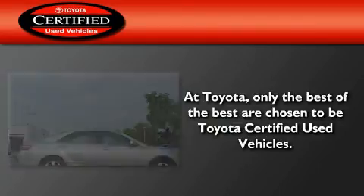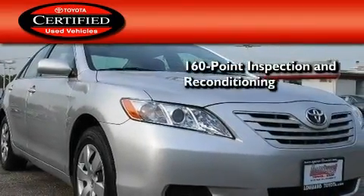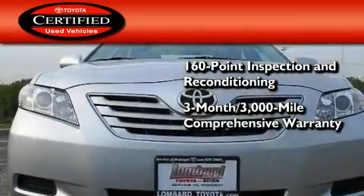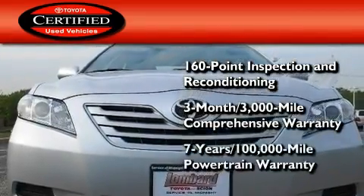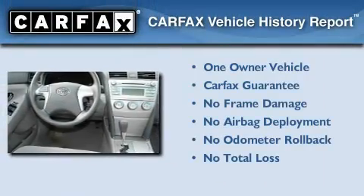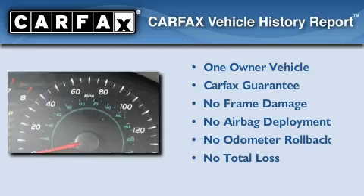Toyota's certification includes a 160-point inspection and an extensive reconditioning process, plus a 3-month, 3,000-mile comprehensive warranty and a 7-year, 100,000-mile powertrain warranty. This sedan has had only one owner, and it qualifies for the Carfax buy-back guarantee.